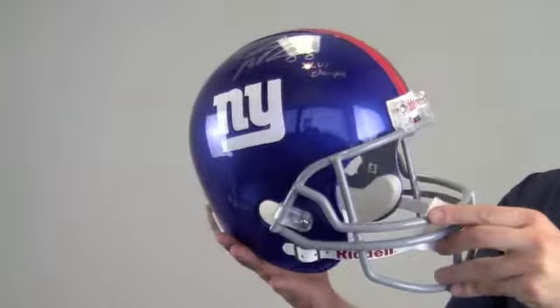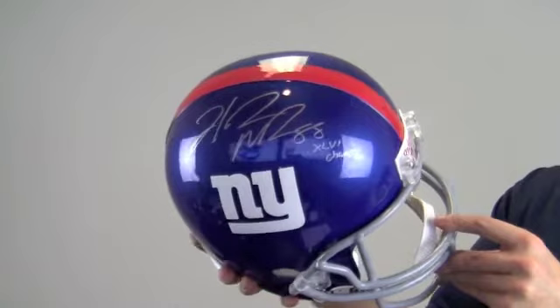This would look great displayed in any setting, and would be a valuable addition to any fan's collection. It also makes a perfect gift. Add a display case to protect the quality and integrity of your memorabilia.